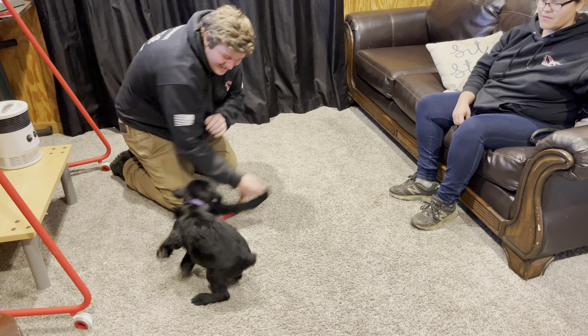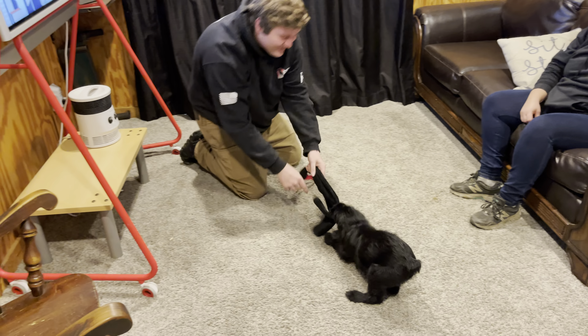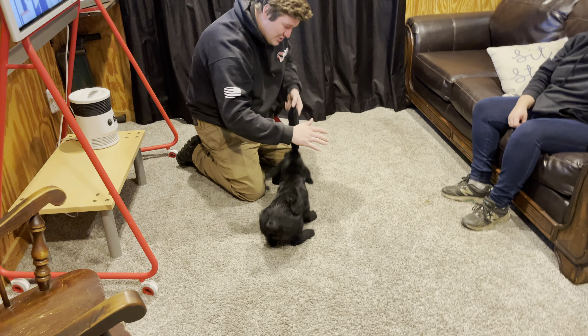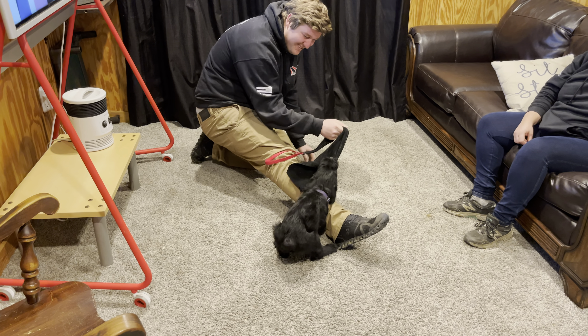Once again, why that matters is the development training of a personal protection dog requires drive. You can't have a puppy that's dull, fearful, or afraid physically and mentally to take chances.